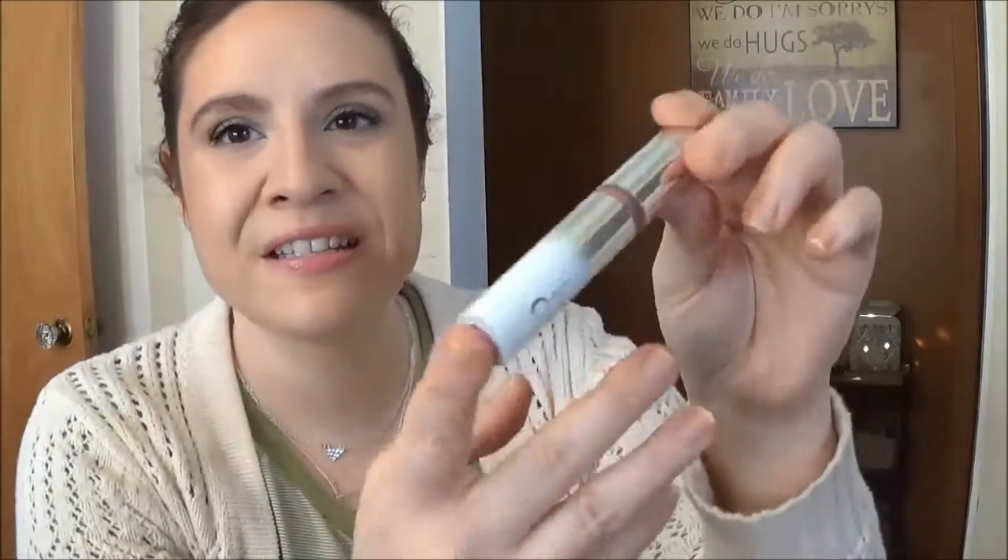Another lip product from It Cosmetics is the It CC Plus Serum, a lip serum in Laugh. Unfortunately this is not in any way see-through — like, why would they do this? So I have no idea how much is in here. I just know that I've used it a bit but it's pretty much full. I'm just going to use it and use it until it's gone, but I have no idea how long that's going to take. There is 3.4 milliliters, 0.11 ounces.